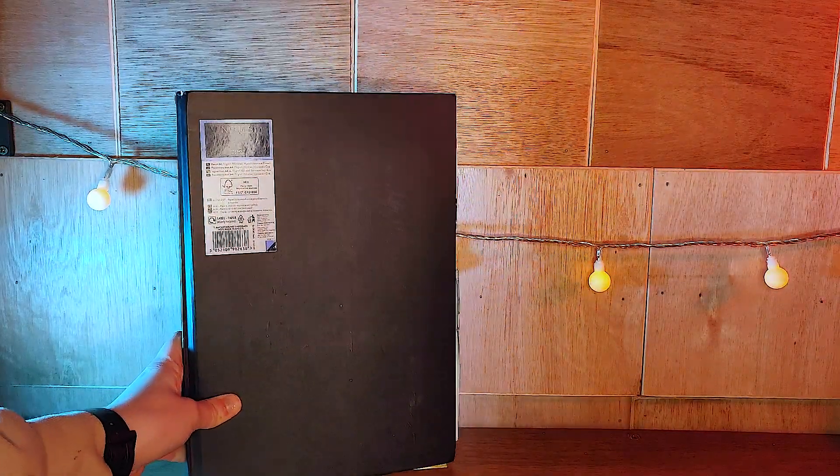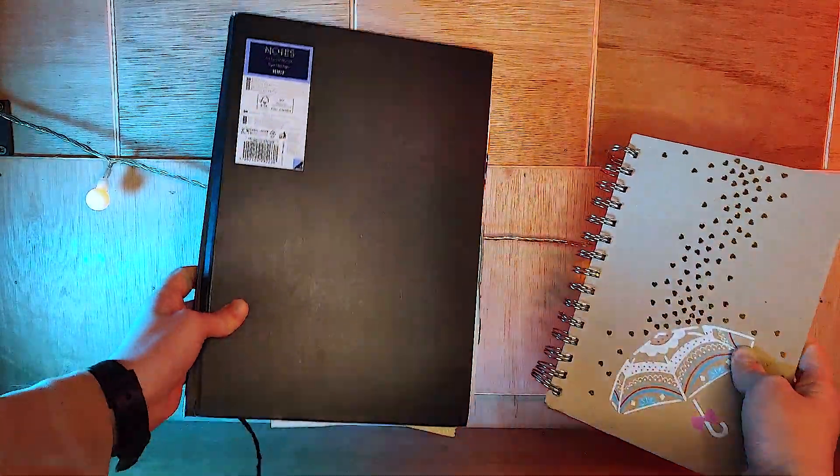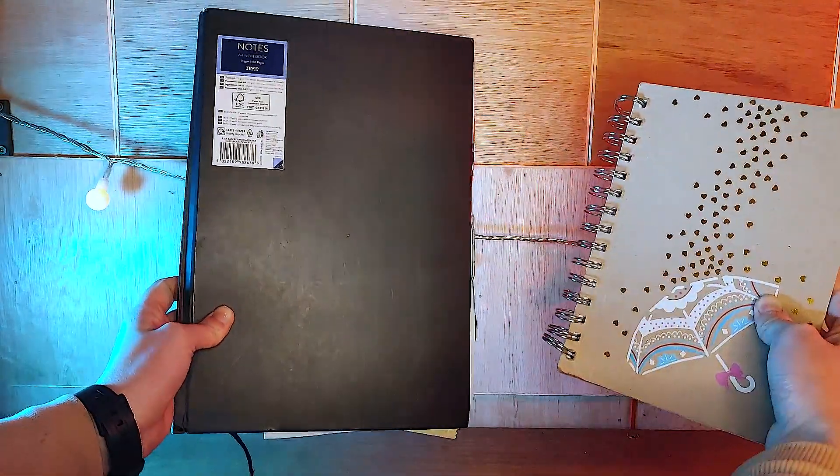I personally prefer an A4-size journal since I like a lot of space to write on. A5 pages fill up too quickly for me. But for a beginner, an A5 journal might be the thing for you.